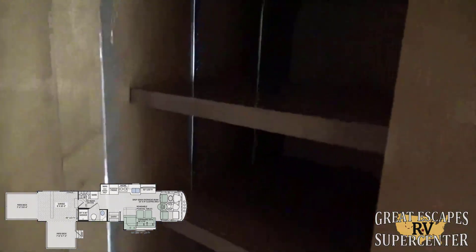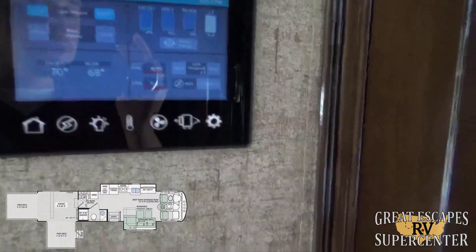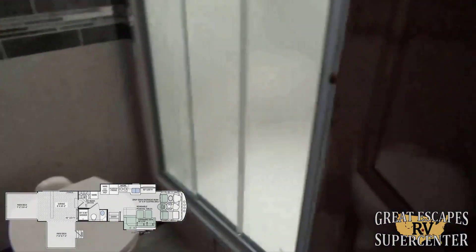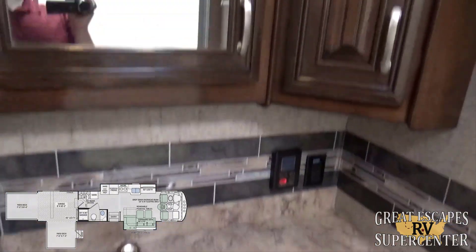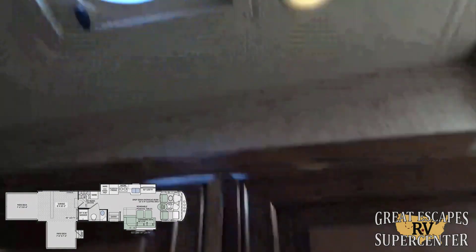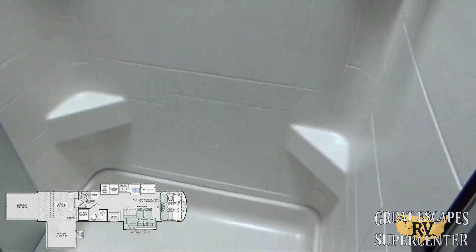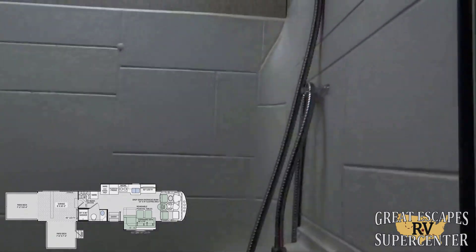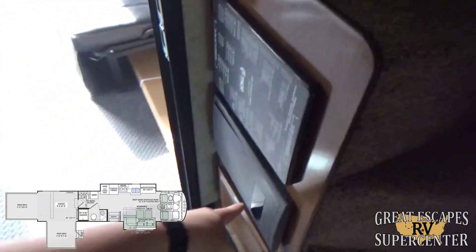As you come back here, the ceiling vaults even more. There's an onboard command system where you can control the entire coach. Coming into the bathroom, you've got an upgraded porcelain toilet, a vanity with medicine cabinet, another MaxAir 12-volt vent fan, tempered glass shower door, a walk-in shower with vaulted ceiling — perfect for taller people — an upgraded shower faucet with multiple settings, and a skylight for ambient light.